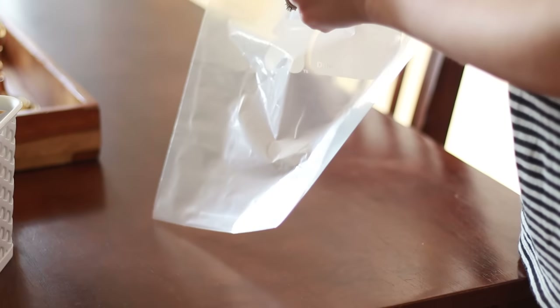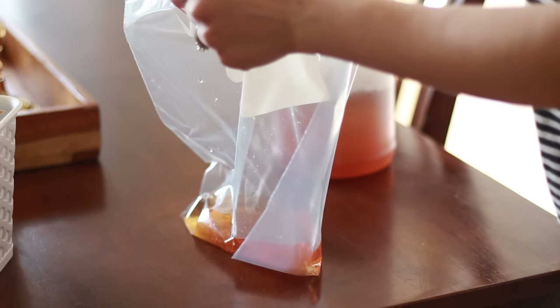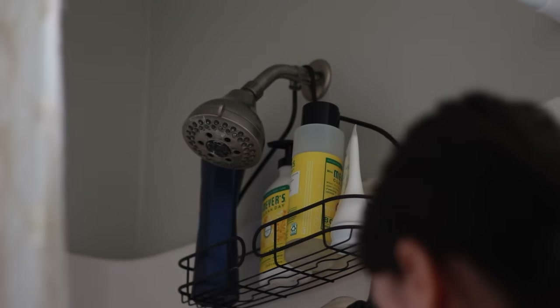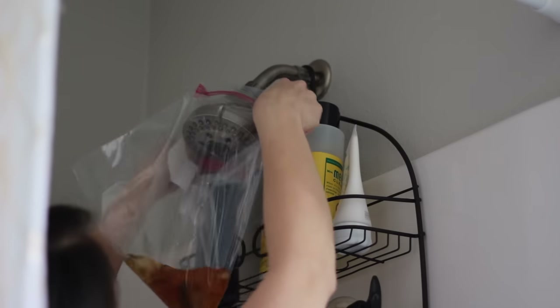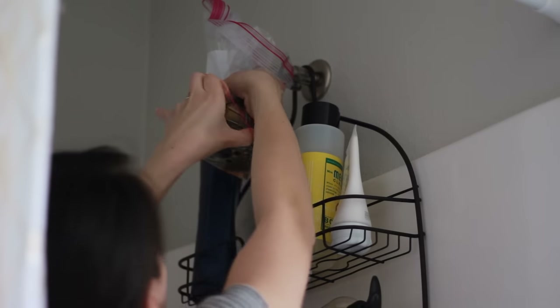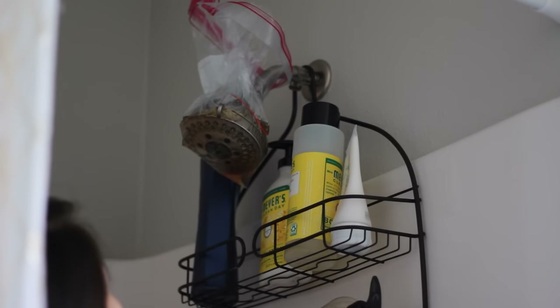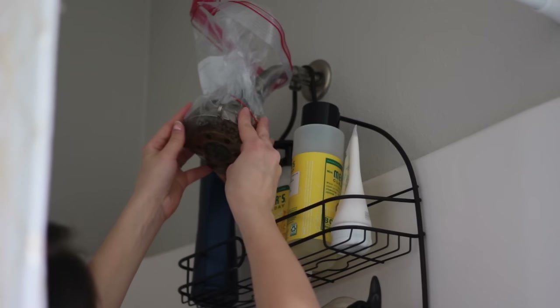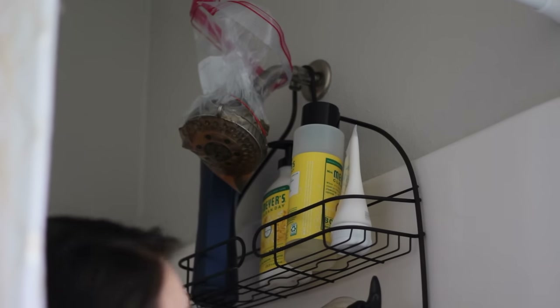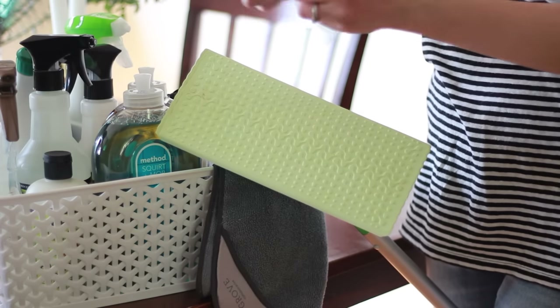The first job I wanted to tackle was the shower head. I saw this trick online where you fill a baggie with vinegar — I used apple cider vinegar since that's all I had. You take the baggie, put it around the shower head, secure it with a rubber band, and leave it on for a couple of hours. I forgot and left it on overnight, so you don't get to see the finished product, but it turned out really clean and was so easy.